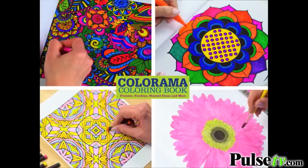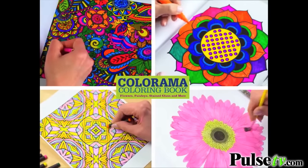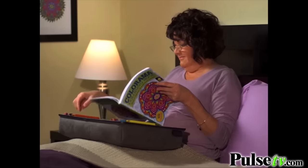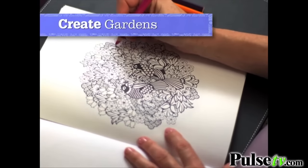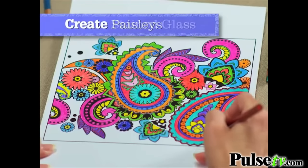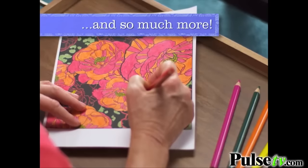Use colored pencils, markers, pastels, watercolors, even crayons to color a piece that's one of a kind. Have fun and lose yourself while you create your own secret garden, mystical circles, paisleys, stained glass designs, and so much more.